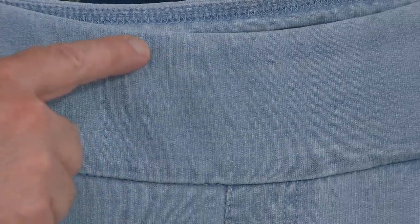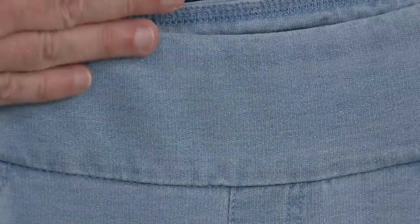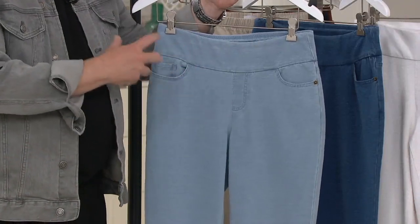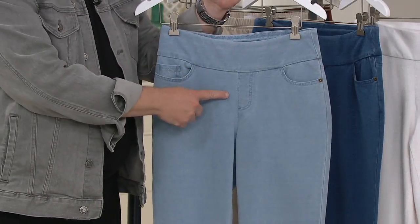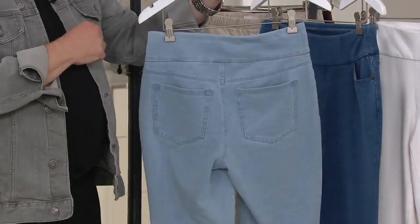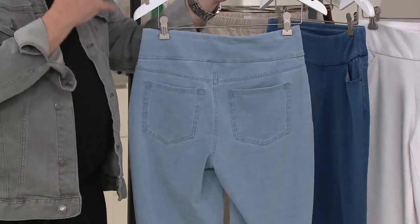We put a little bit of elastic at the top hem because when you pull these up, you want them to stay where they are. And as you can see, we stitch down that elastic so there's no twisting and turning. We've given you denim styling with a faux fly, two pockets, the coin and watch pocket, and obviously the back two patch pockets. So they look like jeans, but they're so comfortable — they don't feel like jeans.